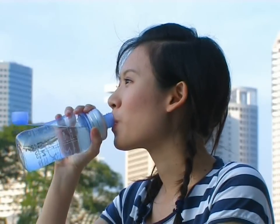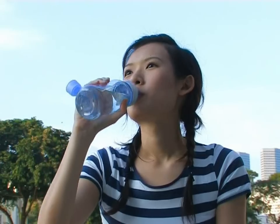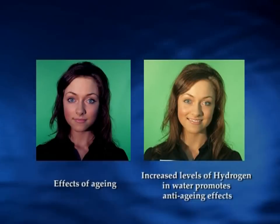Drinking New G7 water greatly helps to slow and decrease the oxidization process in our body, resulting in anti-aging effects. This is because New G7 increases the levels of dissolved hydrogen in water over time. Hydrogen helps to remove radical oxides from our body.